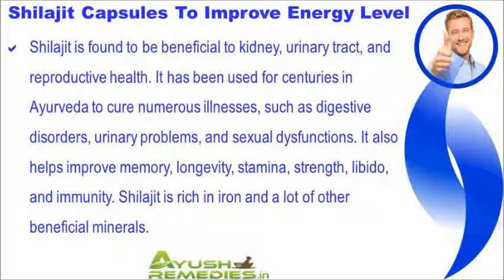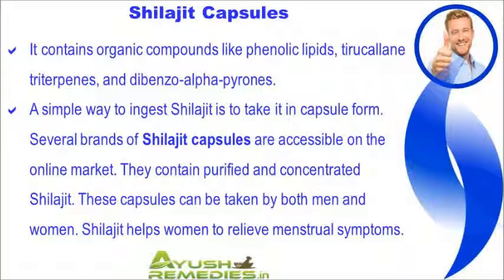Shilajit is rich in iron and many other beneficial minerals. It contains organic compounds like phenolic lipids, tyrocolane triterpenes, and dibenso-alpha pyrens. A simple way to ingest Shilajit is to take it in capsule form. Several brands of Shilajit capsules are accessible on the online market, containing purified and concentrated Shilajit. These capsules can be taken by both men and women.